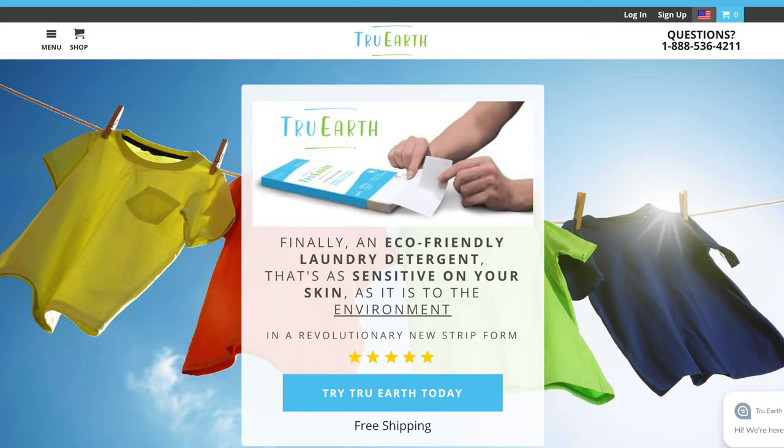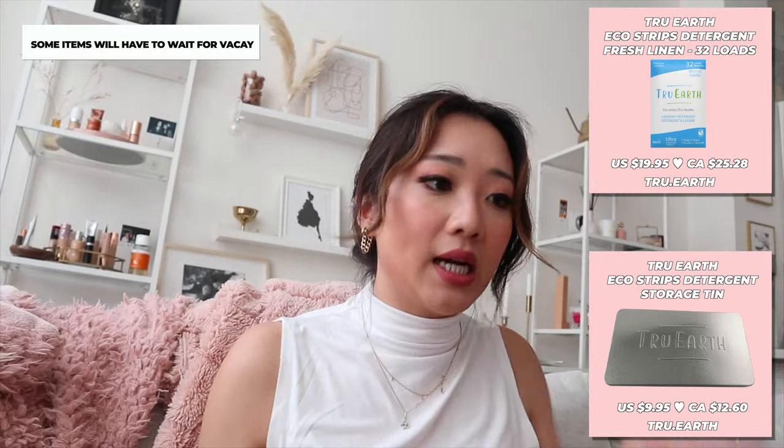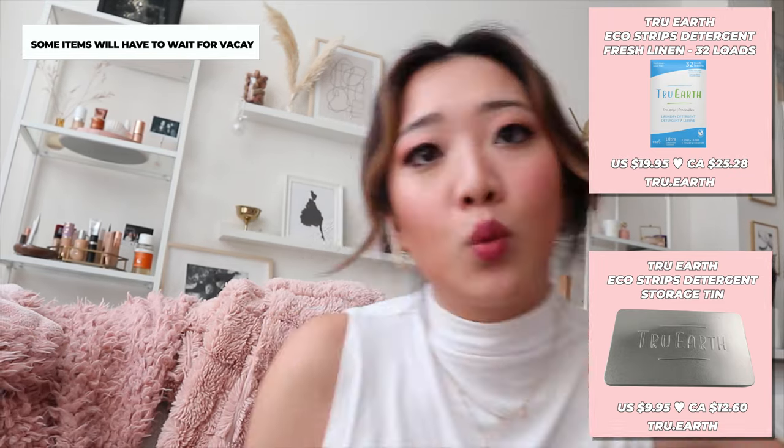Next we have this box. I feel like I'm going through this a lot faster than before because I'm kind of stressed out and I need to pack. This is from True Earth, and these are eco-friendly laundry detergent products. I'm actually very excited to try all of these things. The only issue is that I have to travel — literally tomorrow. So a lot of these items, I'm going to try to bring as much as I can, but some of these I'm not going to be able to bring, which is sad.